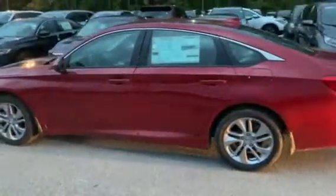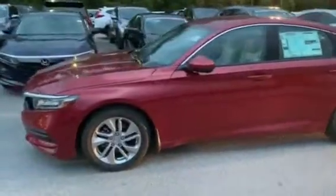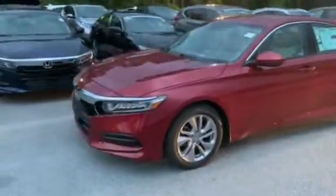Good evening, Luke. My name is Dylan Ledzer. I'm going to be your personal product specialist here at Tamron, Honda, and Hoover. I know you spoke to my manager, Rob, earlier about the Honda Accord.